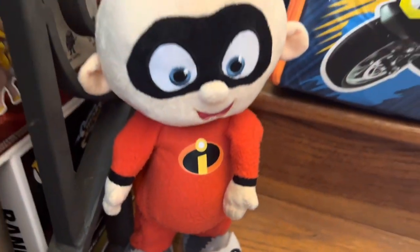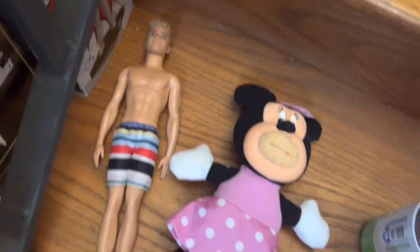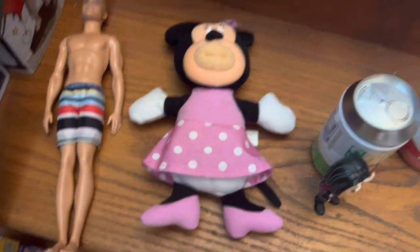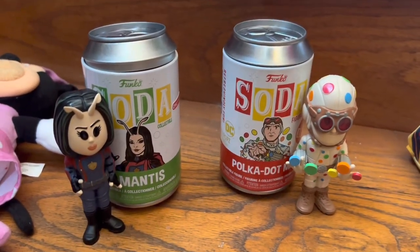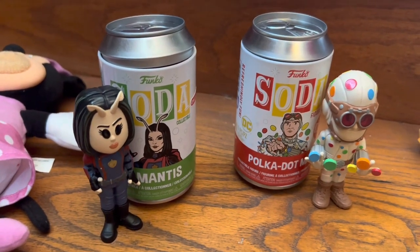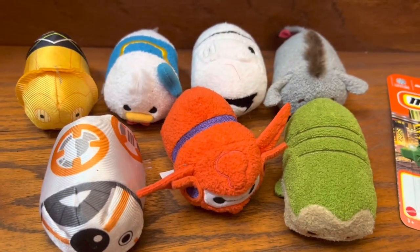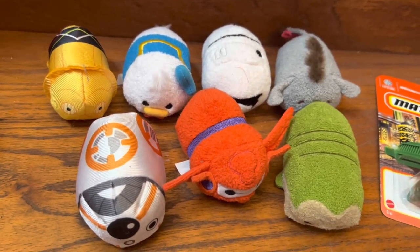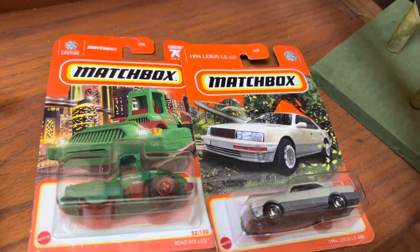We have the Incredibles Jack-Jack Baby Talking Plush, worth $20. A loose Ken is worth $5. A Singamajig Minnie Mouse is worth $25 — I was surprised she was worth so much. I had a couple more Soda Funkos: the Mantis figure is worth $18, and the Polka Dot Man is worth $11. Then we have these Tsum Tsums from a garage sale, worth $3 each — seven of them, so that's $21 more to add to our total. And then two Matchbox cars at $2.50 each, that's $5 more.